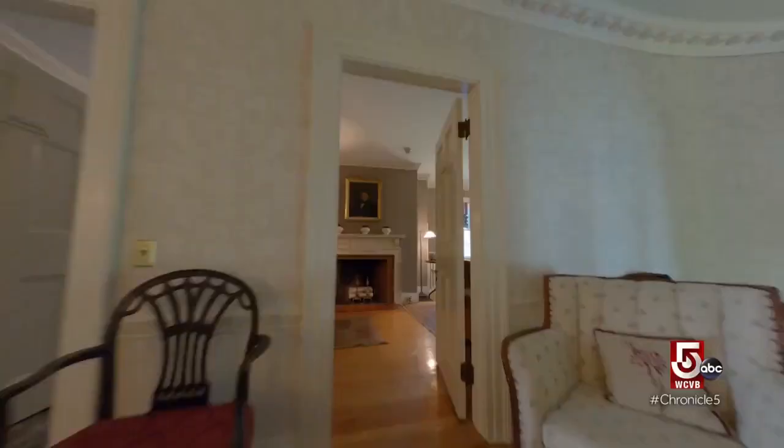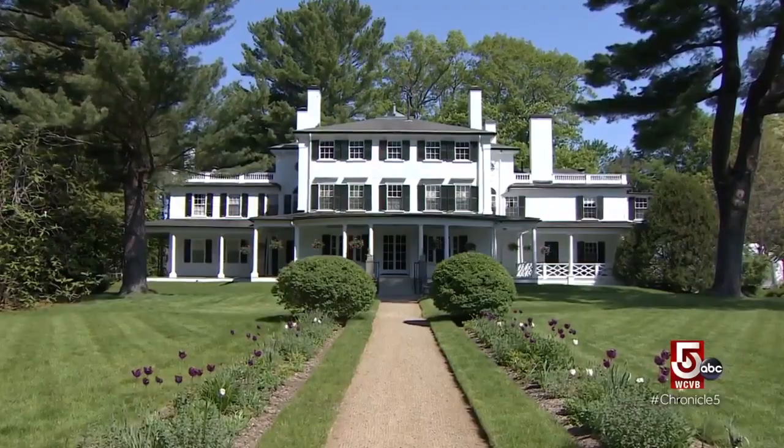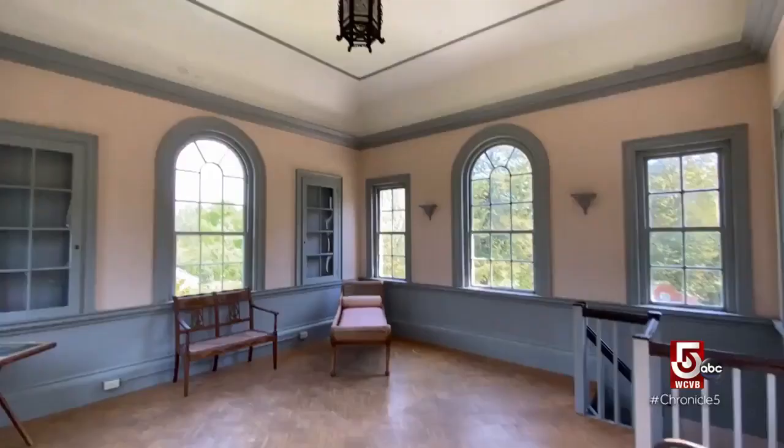Johnson regularly flies his drone around Glen Magna Farms in Danvers. His social media videos help draw attention to this 11-acre country escape. Its colonial revival mansion and former tea house are hidden treasures, even for locals.